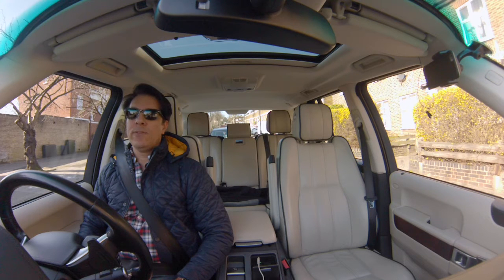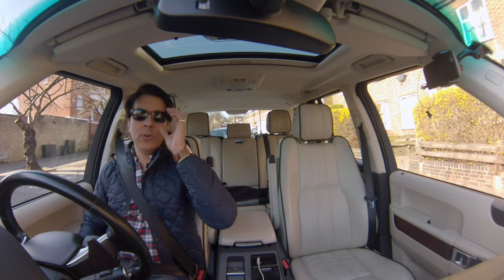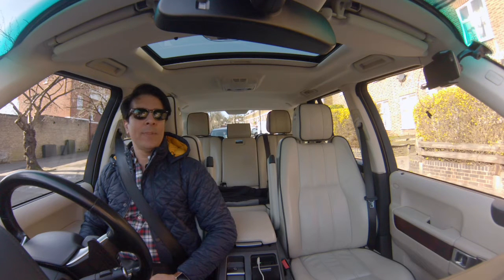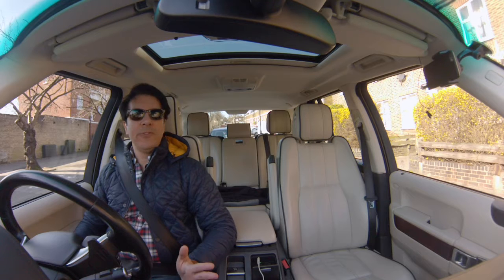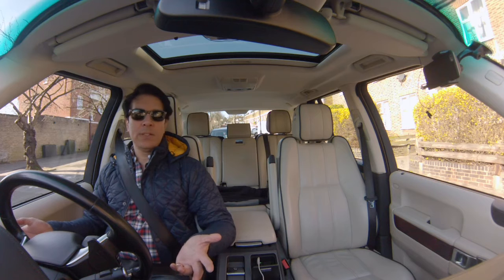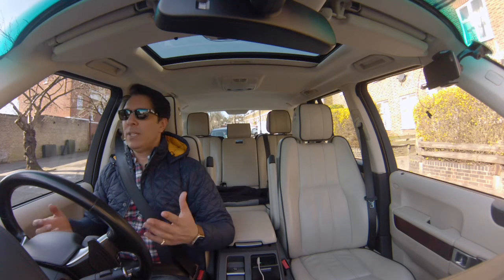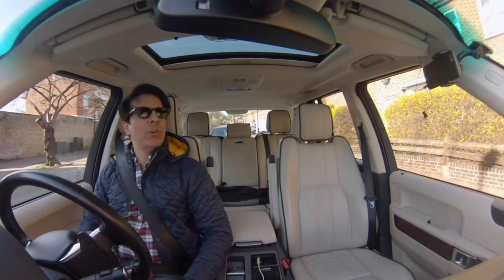It's a 4.4 litre V8 diesel. I'm not going to tell you about the 0-60 or the road handling — I'm sure you can find plenty of videos for that. But what I'm going to talk about is the general feel, the comfort, the luxury — just an everyday workhorse car.